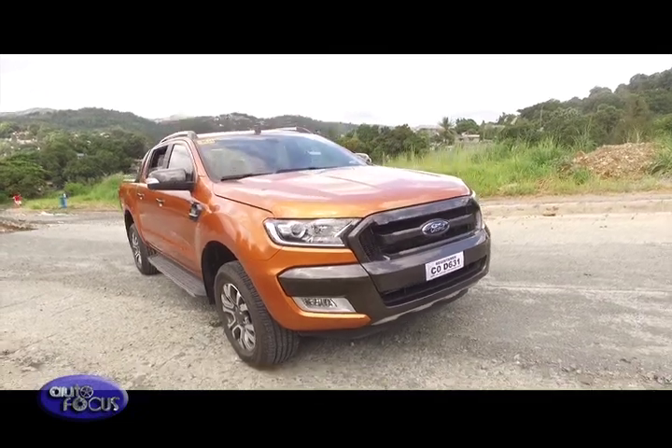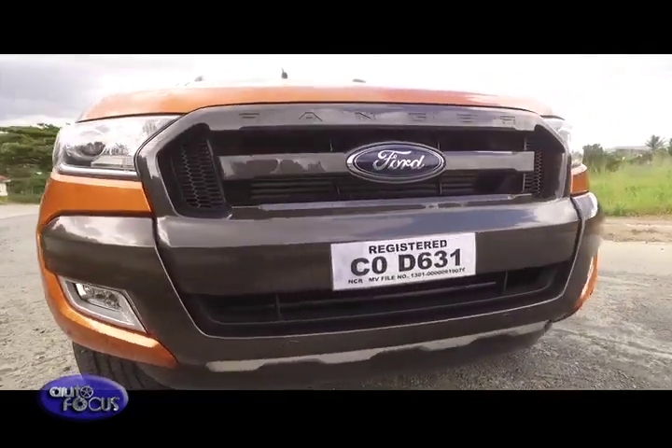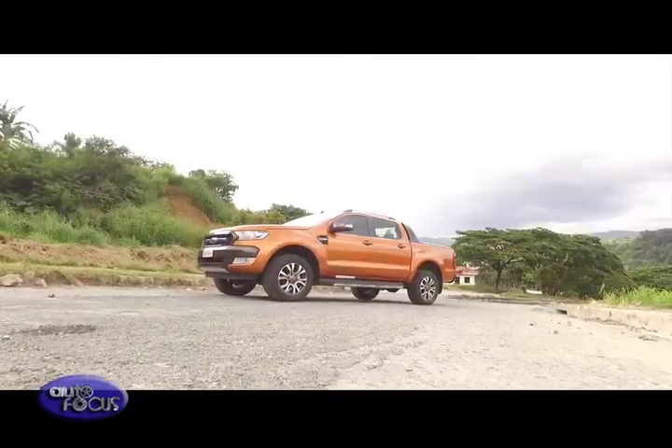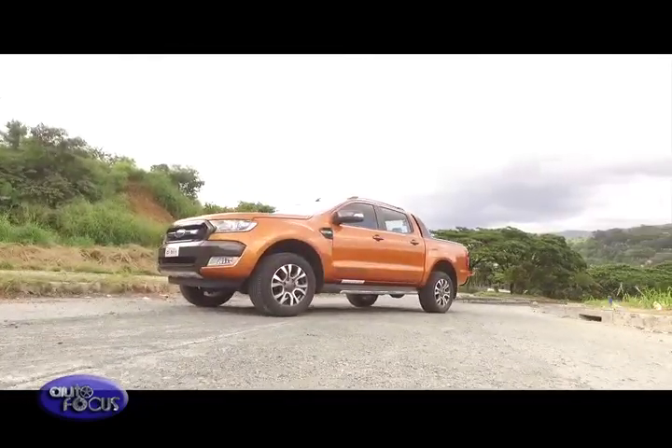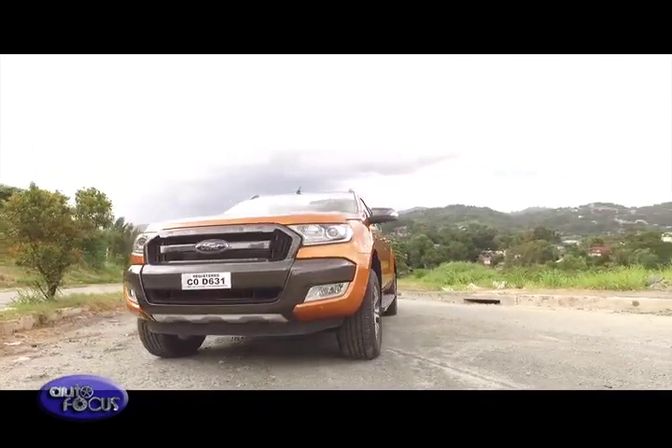Outside, its appearance gives plenty of presence. The grille makes for an eye-catching front end, while the bumper, side steps, and sports bar add to the stylish yet functional feel of the utility vehicle as a touring package.